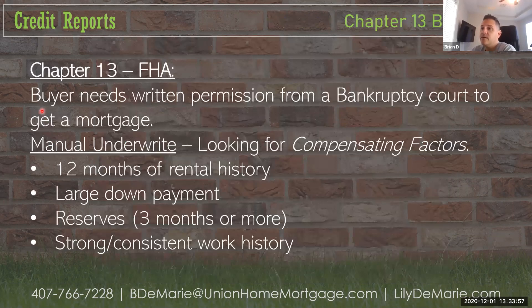For Chapter 13 with FHA, the buyer will need written permission from a bankruptcy court to get a mortgage if they want to proceed ahead of time. We look for compensating factors: 12 months of on-time rental history, a larger down payment, or reserves. Reserves mean that after they pay their closing costs, there's still enough left in the bank to cover three months of mortgage payments — the PITI. A consistent or strong work history also helps.